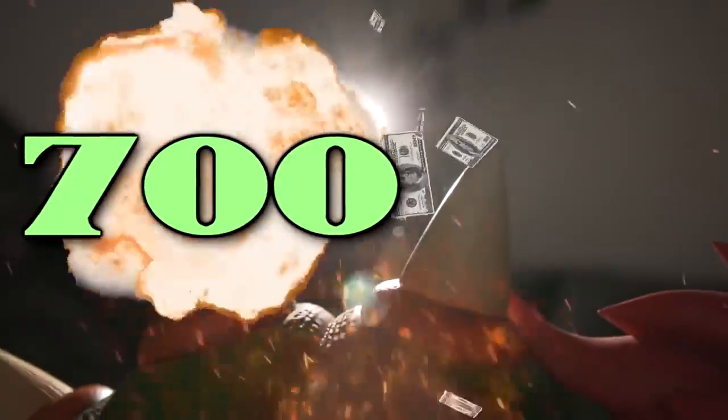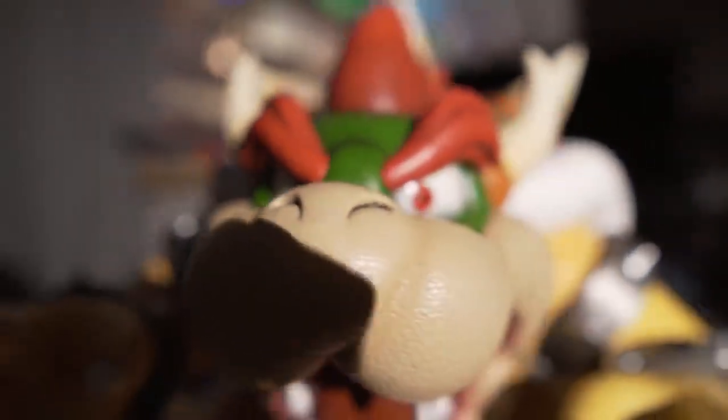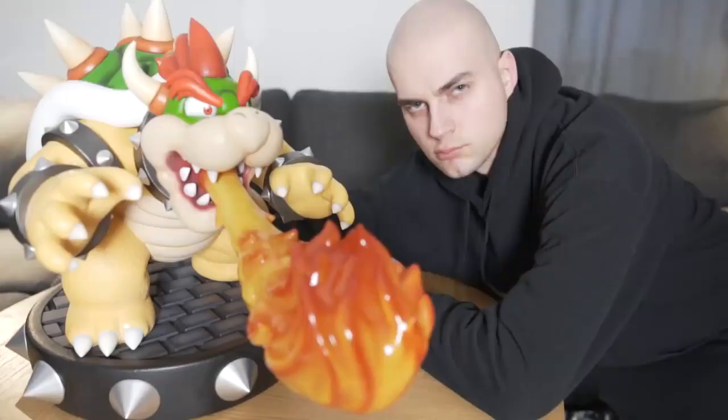The 19-inch tall Super Mario antagonist Bowser statue was fully painted, assembled, and a whopping $700. Size isn't everything with the statue, however, as the magnetized tongue can be swapped out for a fireball that even lights up with its built-in LEDs. It's been years since I bought it, and it's finally here — 21.1 kilograms of pure chonk.